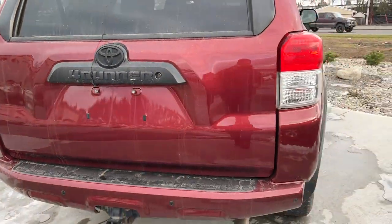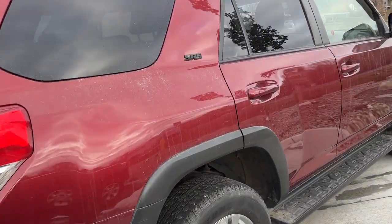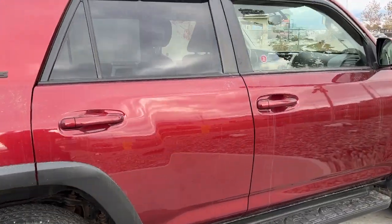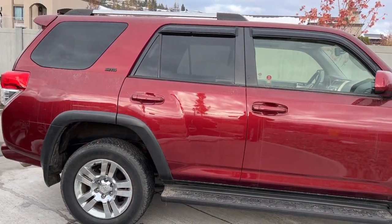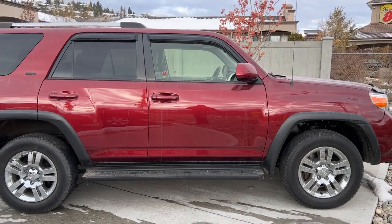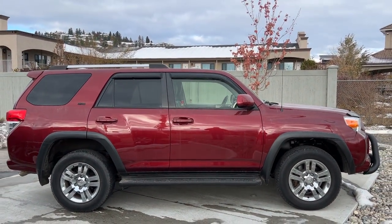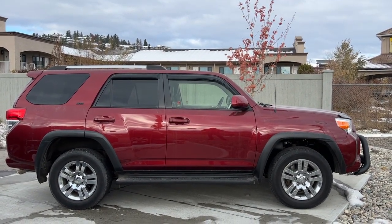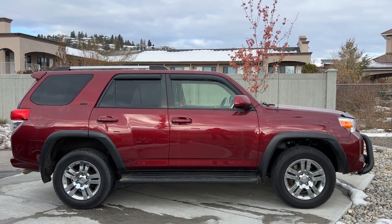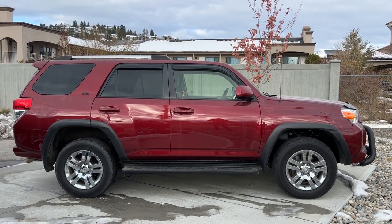Thank you very much for taking the time to check out this 2013 Toyota 4Runner SR5. If you'd like to come check it out, come see us at 1624 Cary Road. If you have any questions before making the trip, you can give us a call Monday to Saturday, or you can find us online anytime at KelownaToyota.com to get all the details and specs on this 4Runner and to browse the rest of our new and used inventory. I hope everybody's doing fantastic — please drive safe, and we look forward to seeing you soon.